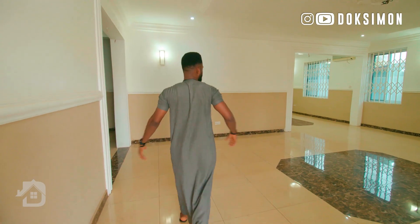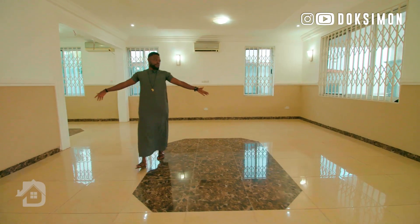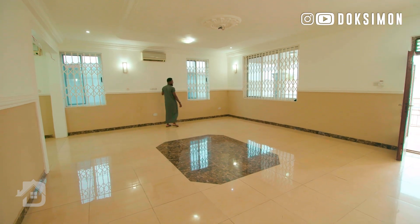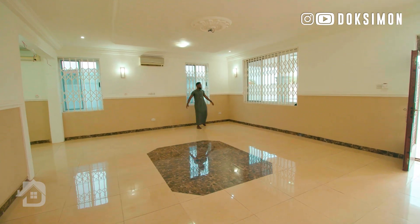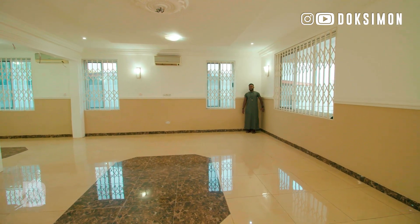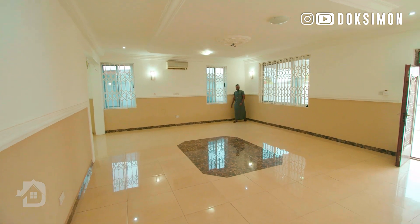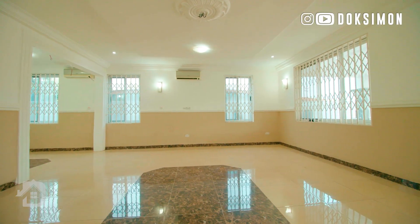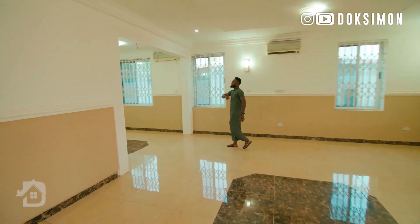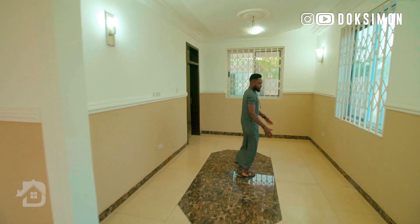Entering the house, you're welcomed with a big space for the main hall. You've got your AC, and the hall is quite spacious — looking from where I'm standing to where Daniel is standing, you can see it's quite a big space. Right on my right-hand side is the dining space, which is also quite sizable.